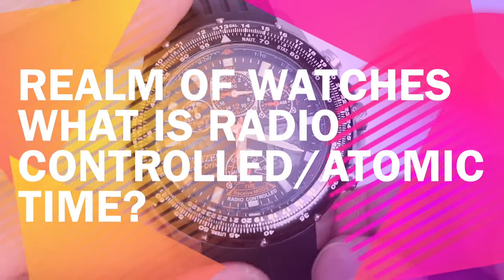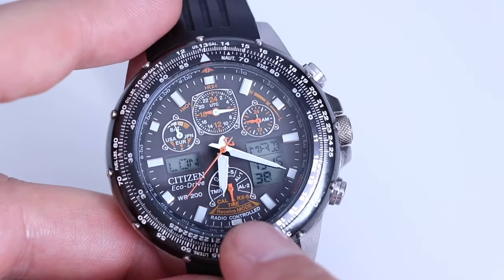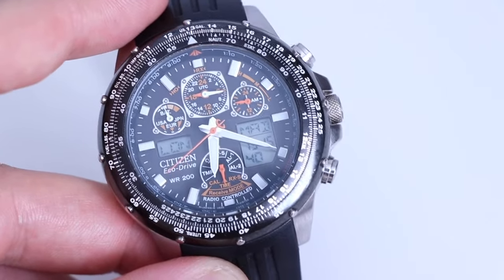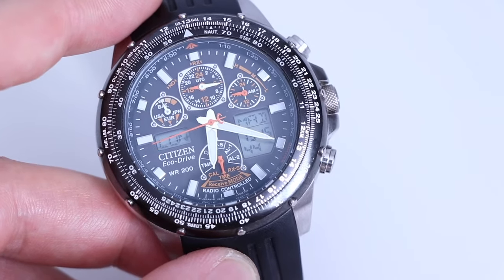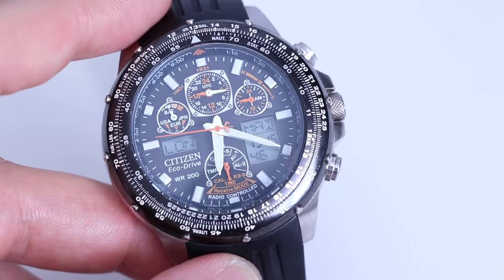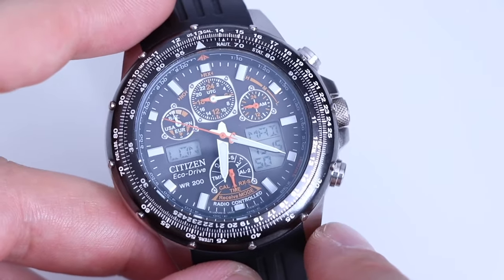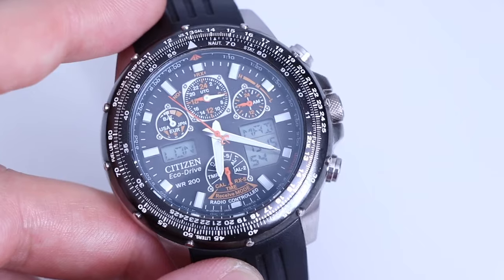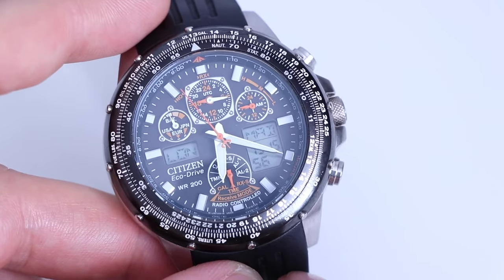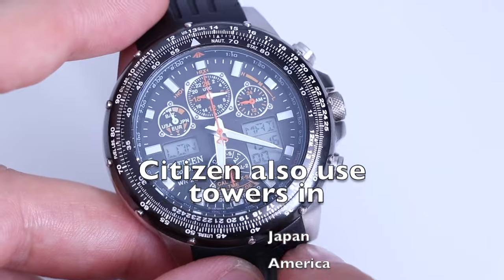So I just want to explain to you what radio-controlled is. As you can see, this watch here says radio-controlled. At the bottom it's also known as atomic timekeeping. A radio-controlled watch is arguably the most accurate watch you could possibly buy, purely because it receives a daily update from a radio tower. It's between 2 a.m. and 4 a.m. every morning that this watch will automatically search for a signal, and via radio waves it'll attempt to connect to the European radio tower which is in Frankfurt, Germany.